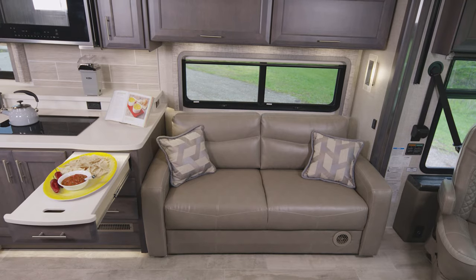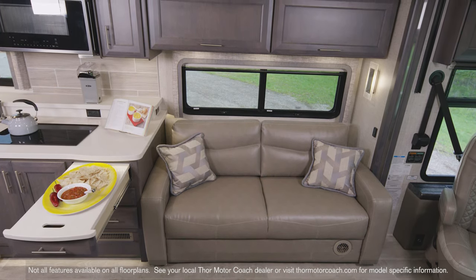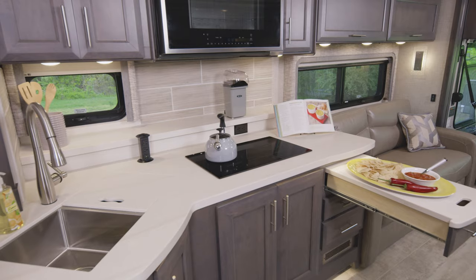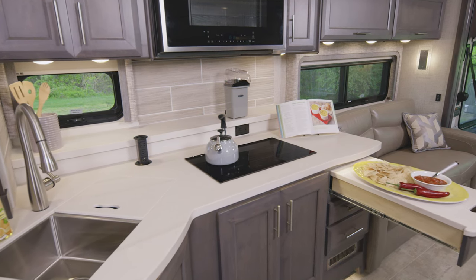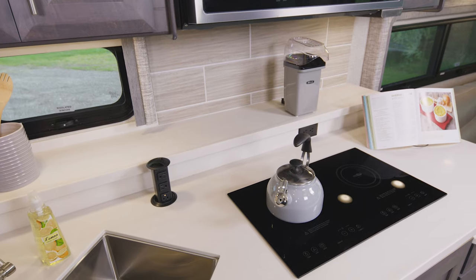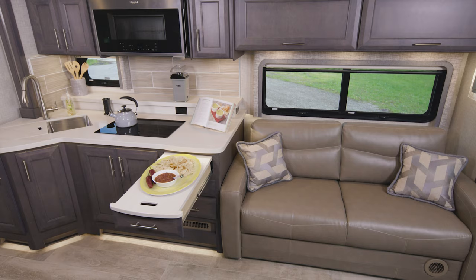On the other side you have the sofa, which can easily make into a nice size bed. Look around the kitchen — once again you have a lot of counter space, plus a shelf and even a pullout extension. Every Aria kitchen comes standard with a dual burner electric induction cooktop, convection microwave, and residential fridge.